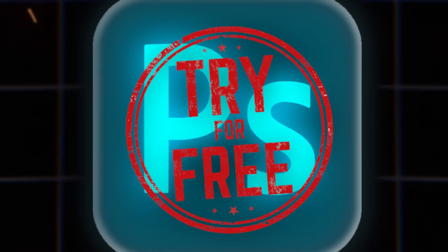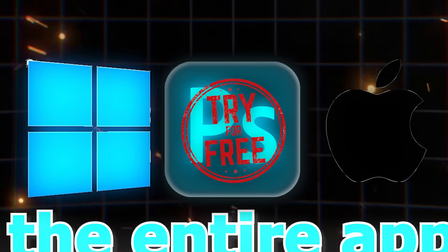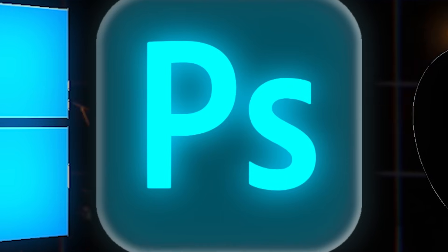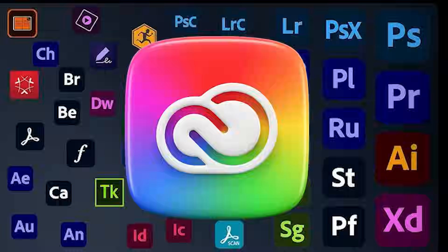Hey everyone, in this tutorial I will show you guys how to get Adobe Photoshop for free. This will allow you to get the entire program for free and it works on Windows, Mac, and all other platforms as well. Not only will you get Photoshop for free, but it will also give you the ability to get all Creative Cloud apps for free from Adobe as well.